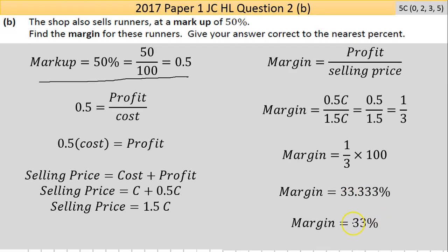So the answer is 33%. Just to come back over that — it is fairly tricky, especially understanding these different concepts in an exam situation. That's the end of Question 2, and I'll see you on Question 3.